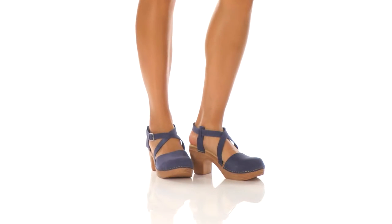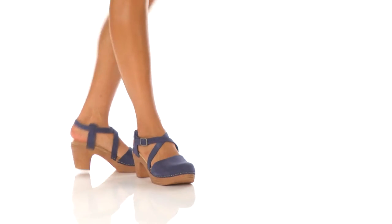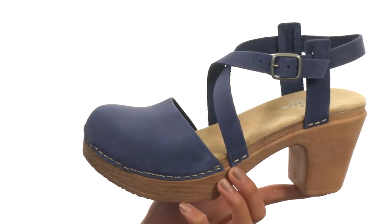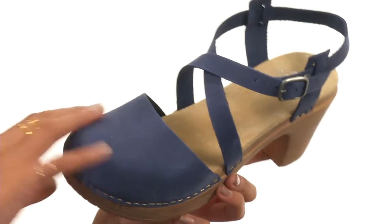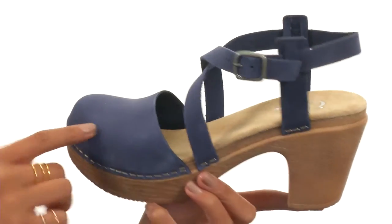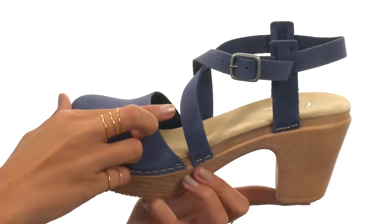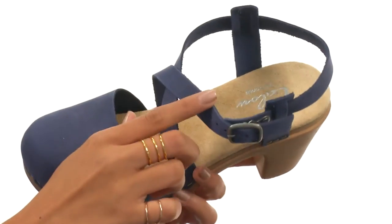Hey friends, it's Sunshine here to give you a closer look at Tilda from Kallus.com. What we have here is a shoe that features nubuck or metallic leather uppers — the one I have with me is the nubuck. You have a closed toe along with an exposed heel and some really stylish strappy designs. There is an adjustable buckle near the ankle to make sure that you're fitting in these nicely.